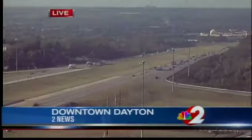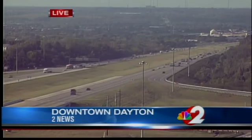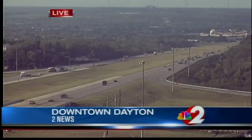Tomorrow, ODOT District 7 is announcing plans to begin the final phase of the I-75 modernization project to reconstruct the interstate through downtown Dayton.